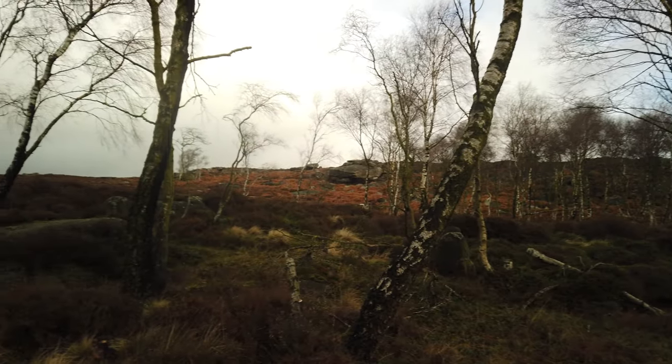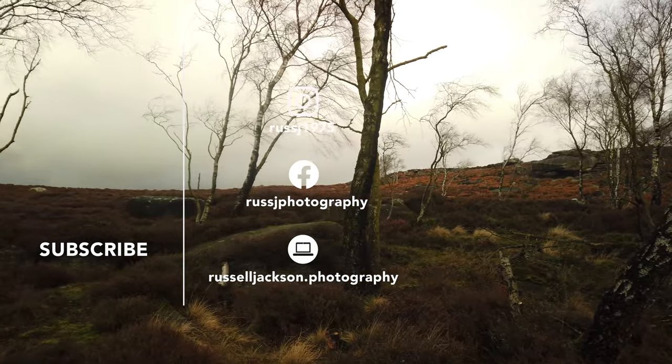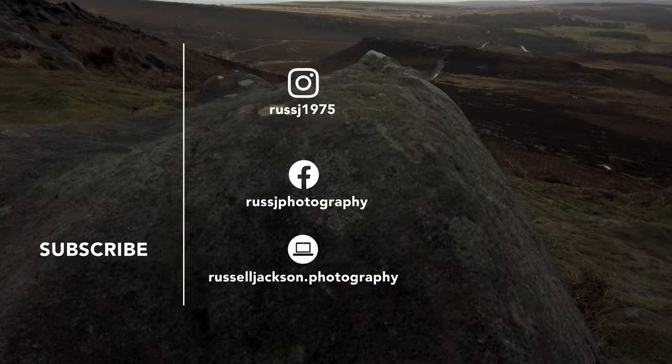Anyway, I hope you enjoyed this video and as usual if you want to see more videos like this, hit that subscribe button and the notification bell so you'll know when I upload a new video. Thanks for watching and hope to see you next time.